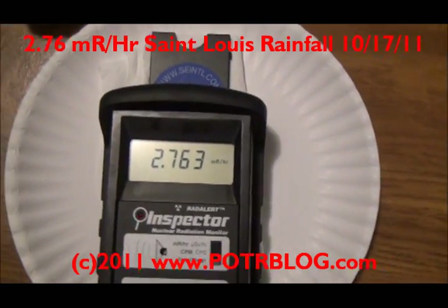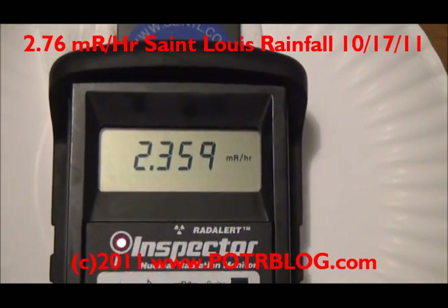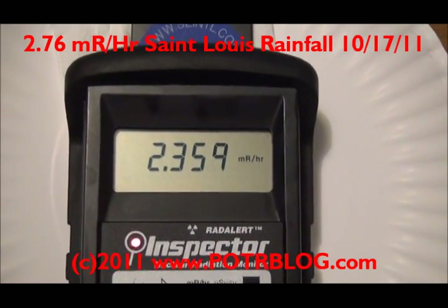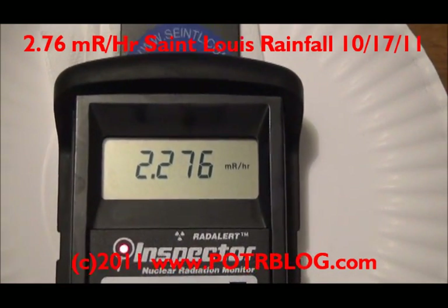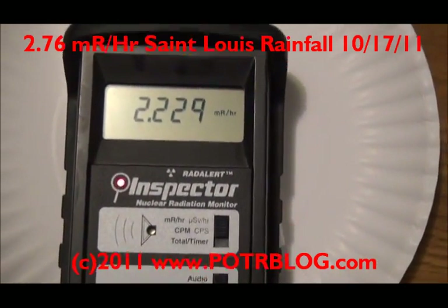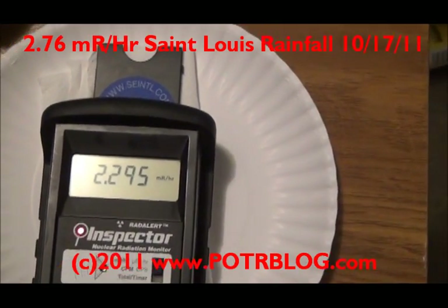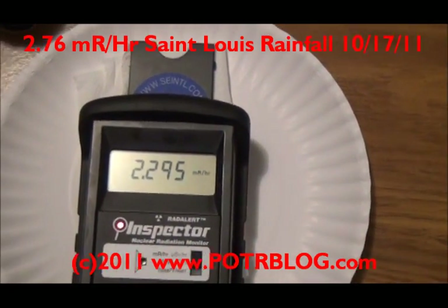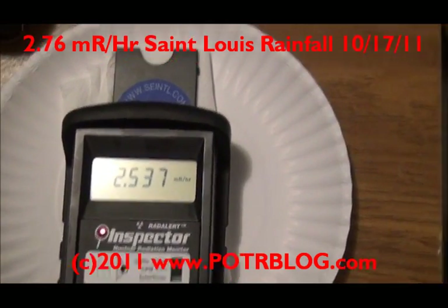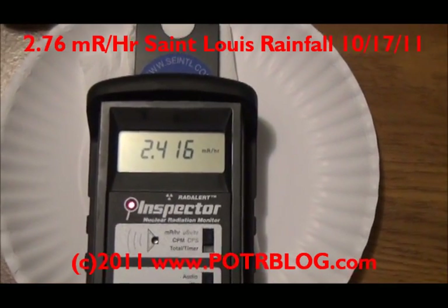Wow — 270 times background. 270 times background is the highest we have gotten here. Incredibly hot. The highest we had before this was 178 times background. It's getting insane.